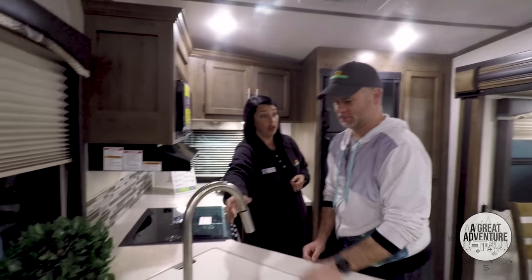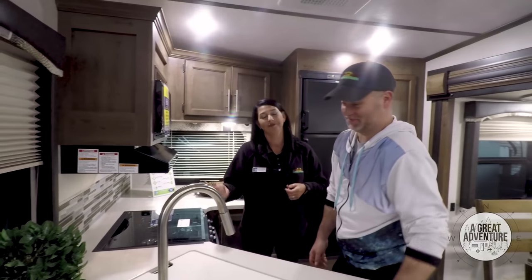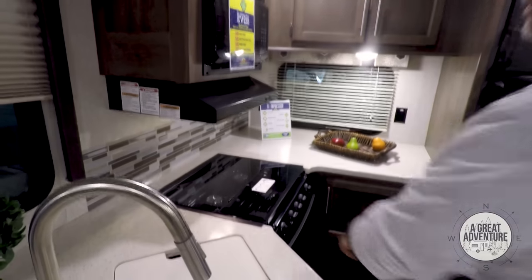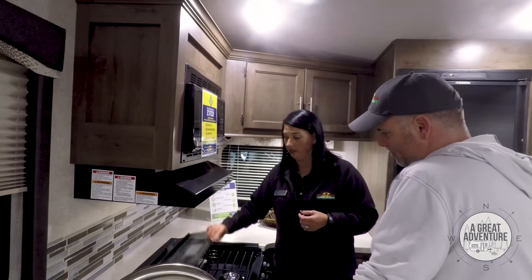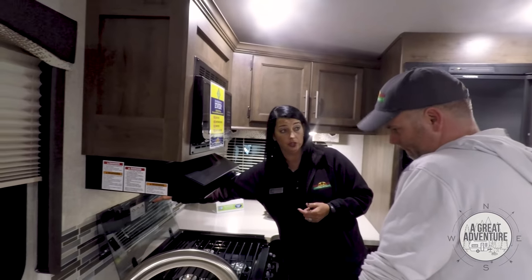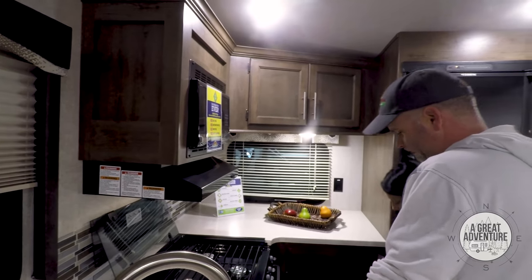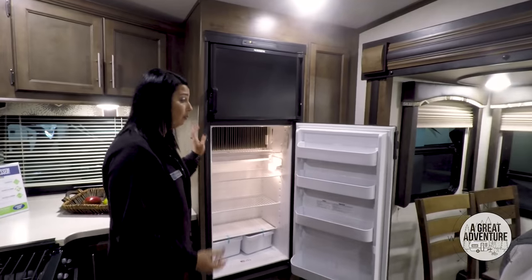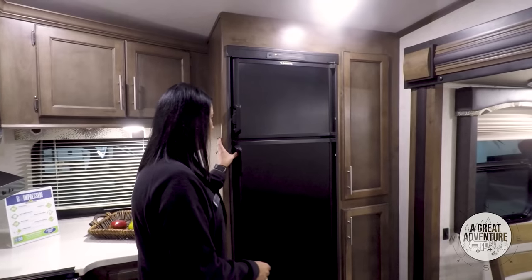There's a residential faucet that pulls out, so when Sarah gets ornery she can spray me from the other side of the room. Same microwave as us, same three-burner cooktop stove. There's also a nice backsplash that folds up, and it does have an oven. Then you just have a lot of countertop space and a lot of storage in the kitchen as well. It's an electric refrigerator, just like the one we currently have, and we have a lot of success with these.